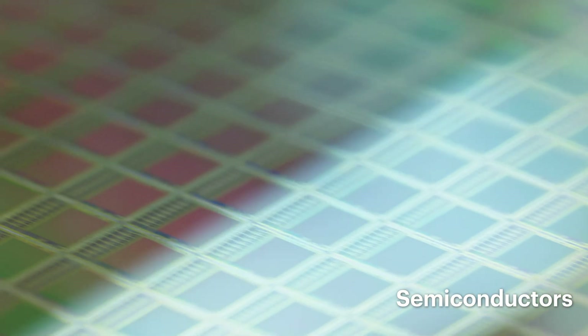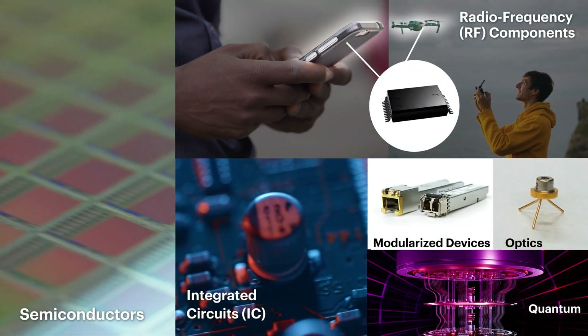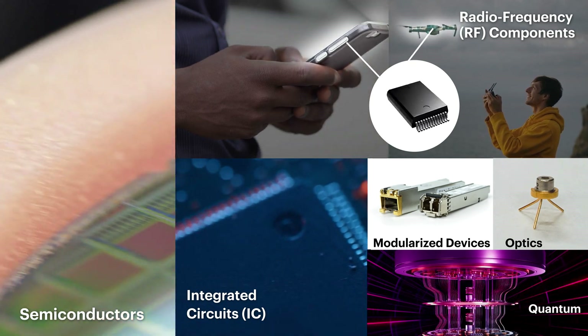Recent developments in fields such as semiconductors, optics, RF, and quantum computers necessitate a shift in measurement systems.